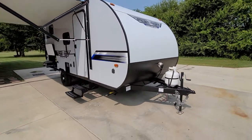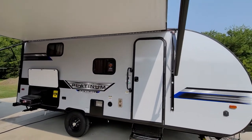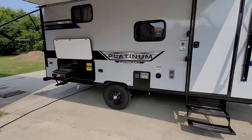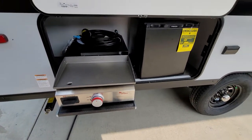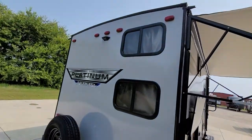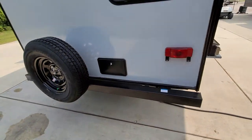Up front you do have a propane tank. It's got your solar prep, backup camera prep, electric awning, LED light strip. In the rear it's got the outside kitchen, suburban griddle, mini fridge, your backup camera prep, spare tire mounted on the bumper, and an outside shower.